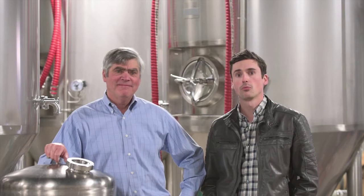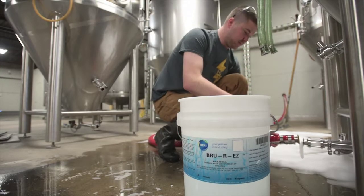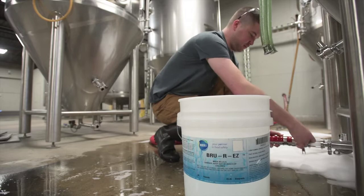Since that day, we continue to use Birko almost exclusively for our chemical needs. Our preferred cleaning process is Acid Bright Number Two in the brewery on the hot side, and Ultra Nite in the brewery on the cold side, to knock down scale, beer stone, and keep our tanks clean and new.